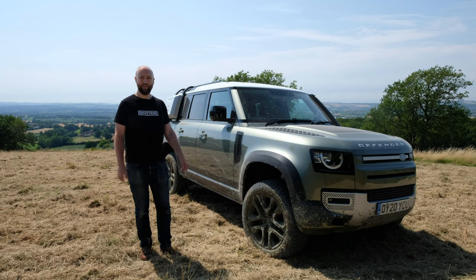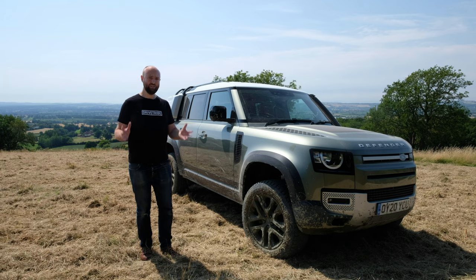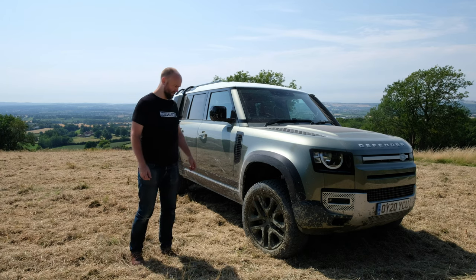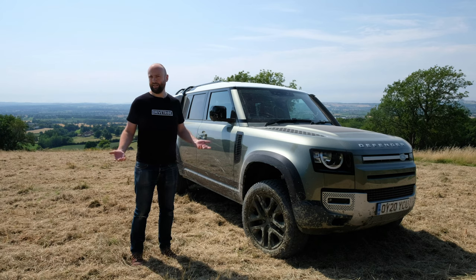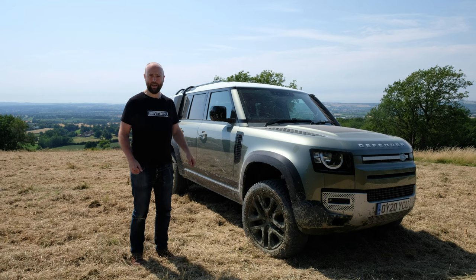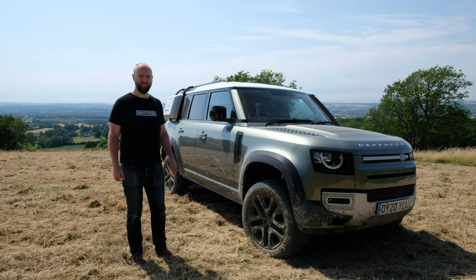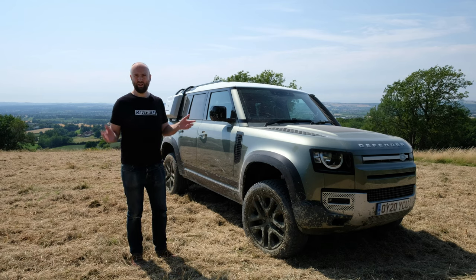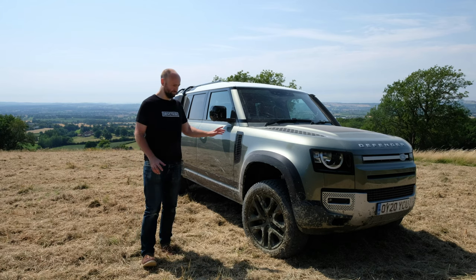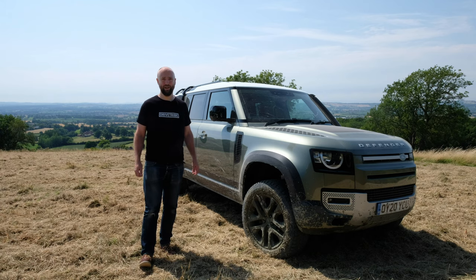I spent the whole day with the new Defender and I'm going to hopefully show you that it can still do. I've driven it through a forest that was very muddy and it's still here, still works, and it looks beautiful caked in mud. But the thing is, the old Defender was never very good at 99% of being a car — the bit where you drive on the road. And this has surprised me.